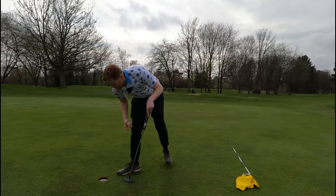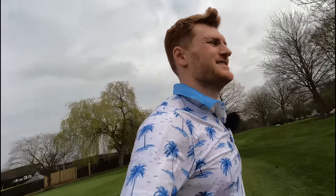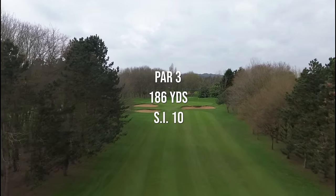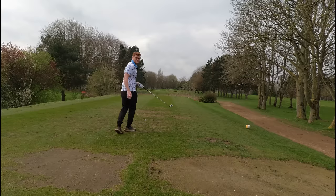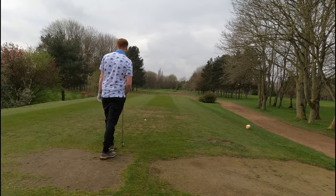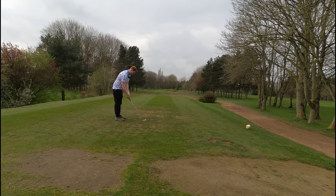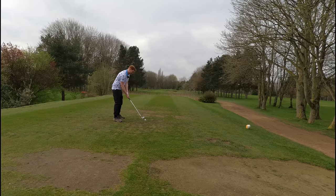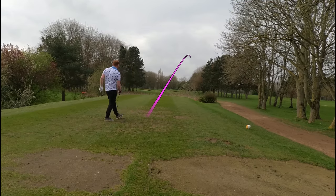A little bit of a missed opportunity on that shortish par five, but these things can't be helped. On to the fourth — it's a par three, the 10th hardest on the course, and it is 186 yards long. We have about 185 to the back of the green where the pin is. I'm aiming for the center, wind is off the left slightly. I've got a five iron in hand — oh, it's come out right.